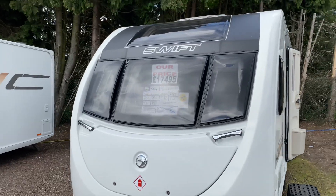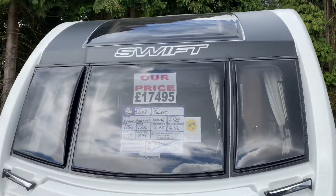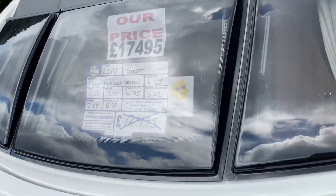You've got the three-piece layout, the Swift window layout at the front with the Panoramic sunroof. Screen price is £17,495 with a 1,300 kg maximum towing weight.